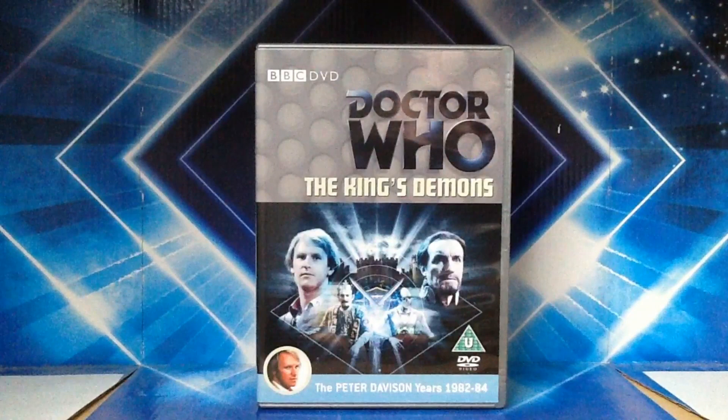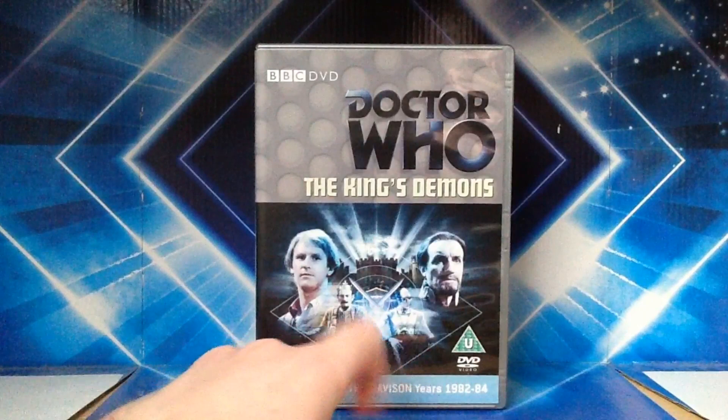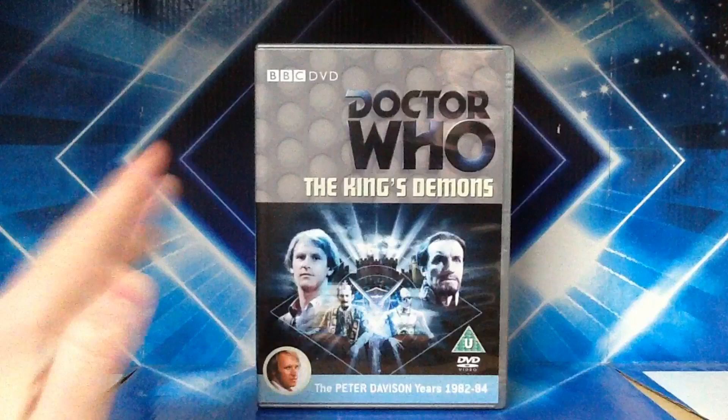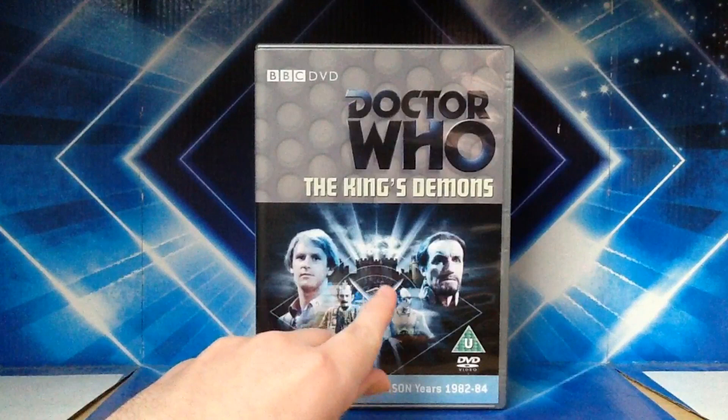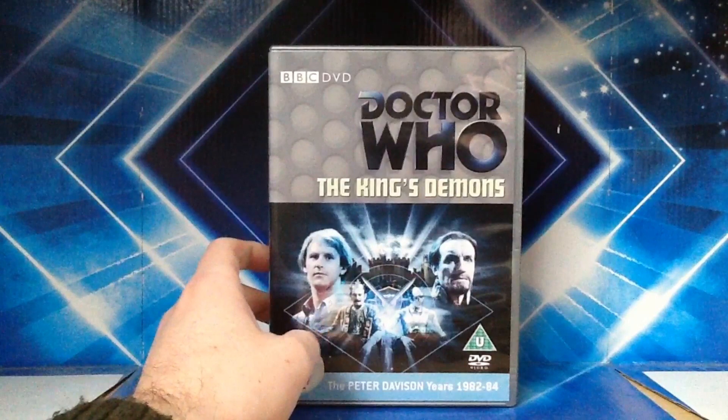Starting off with the final story of season 20, which was The King's Demons. Overall, I've got to say I really like this front cover. It's got the fifth Doctor and the Master either side once again, we've got King John, we've got Chameleon, and we've got this coat of arms. I really like this minor detail. You've got a castle in the background with rays of light coming out of it, and you may just be able to see writing in the clouds — that's part of the Magna Carta, which plays a critical role in this story.